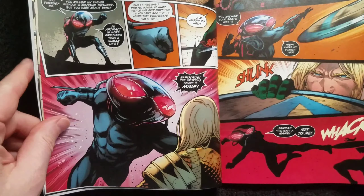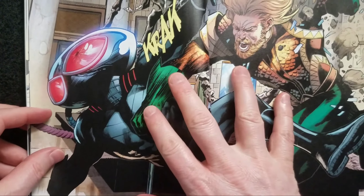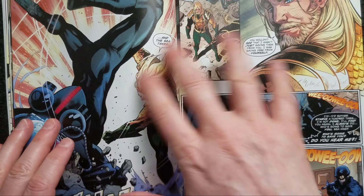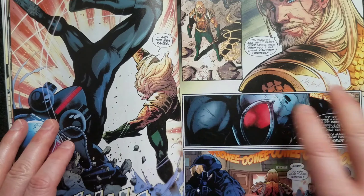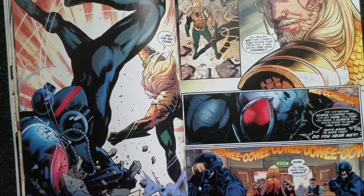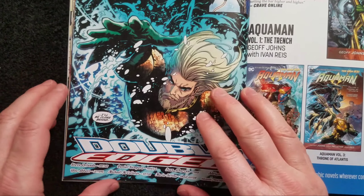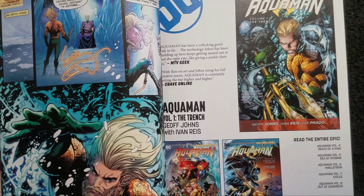Sampir is better with the big splash pages and pin-up moments than he is with storytelling — having the story flow well from one panel to the next. That's a common flaw in young artists who are still refining their craft, so I'm guessing this is one of his early efforts. Hopefully he'll get better; the guy's definitely got some talent and I hope we'll see more of him going forward.